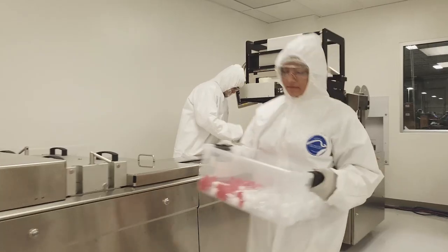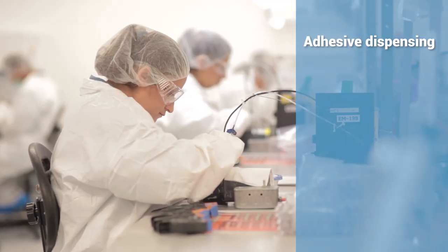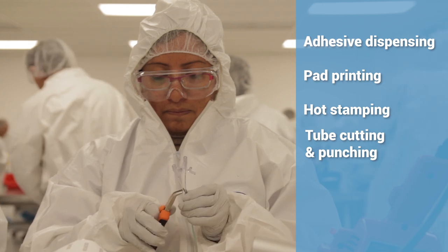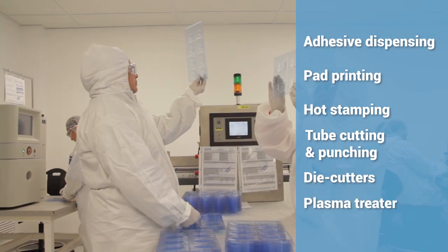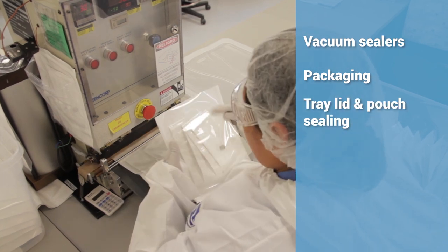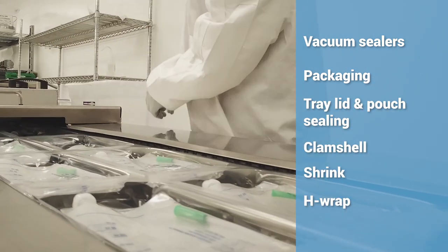Assembly equipment housed in the clean room includes adhesive dispensing, pad printing, hot stamping, tube cutting and punching, die cutters, plasma treater, vacuum sealers, and packaging with tray lid and pouch sealing, clamshell, shrink, and H-wrap.